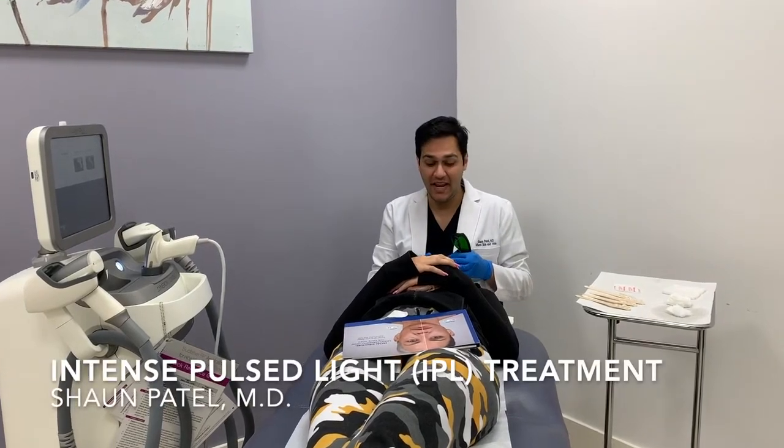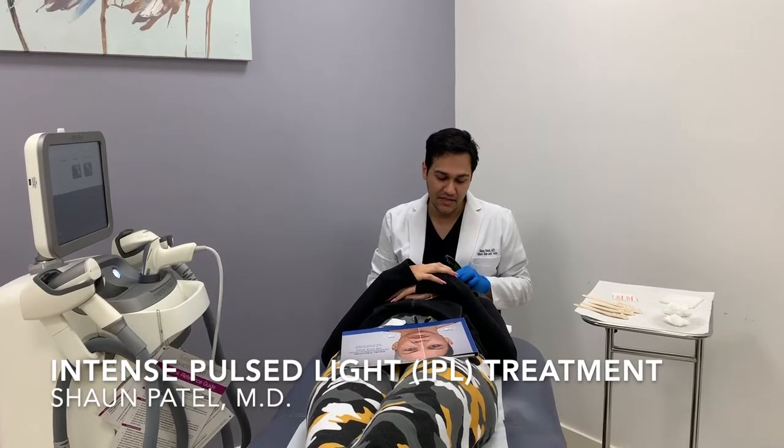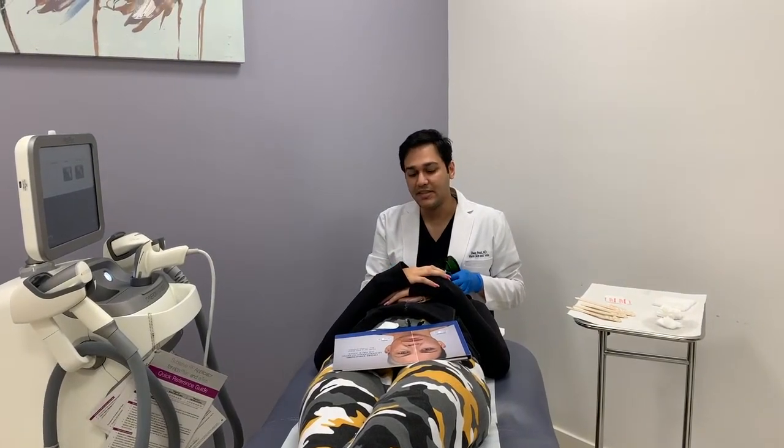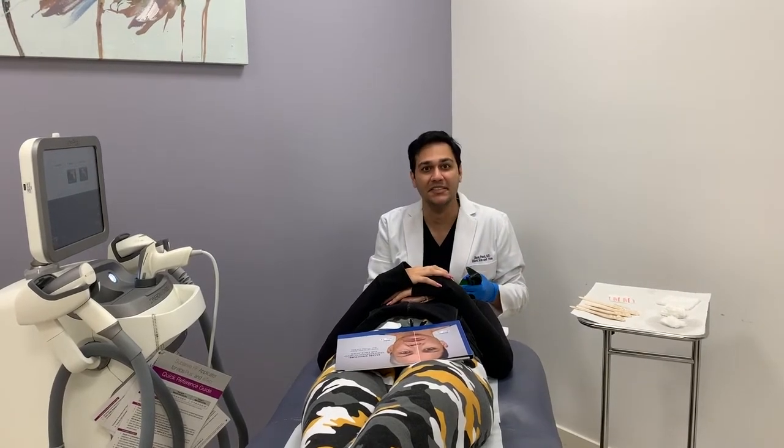We're going to do an IPL treatment. IPL stands for Intense Pulse Light, and I'm going to use the Intense Pulse Light to treat reds and browns on the surface of the skin — so-called color correction related to sun damage.